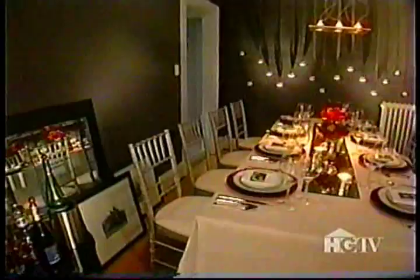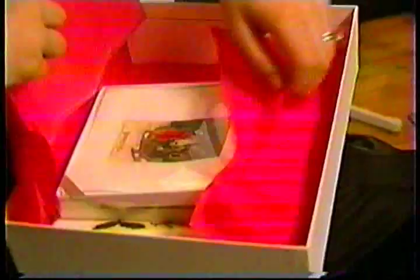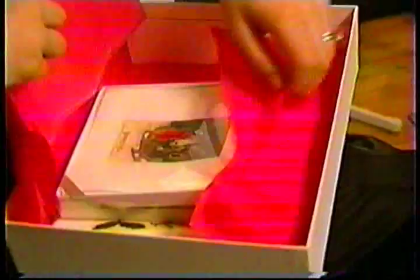We have a lovely gift for you both on behalf of Home to Go — just a small something for the holiday season. Celebrating the holidays is the ultimate Home to Go makeover. When the holiday is over, the decorations will come down, but the memories will always remain. I'm Peter Felico — happy holidays to you all.